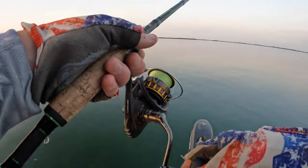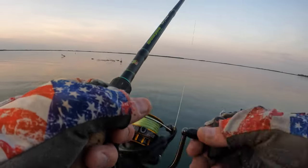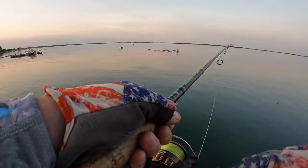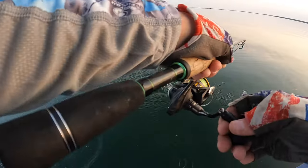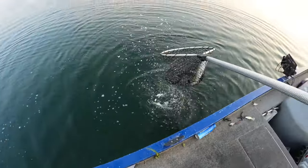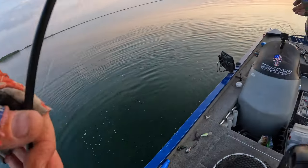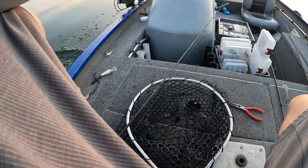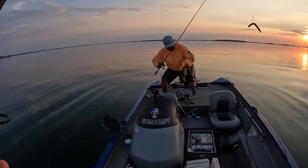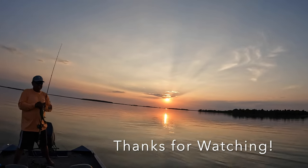Oh my God! You had to see that — you had to see that! Oh, that was crazy. I was just trying to get it back to the boat so fast, and this guy — I seen him and I just stopped it and he inhaled it. That was nuts. Dude, that's a good one. Heck yeah. Look at that — this is awesome. Beautiful, bro. Look at this right here — the freaking sunset. Yes, man.